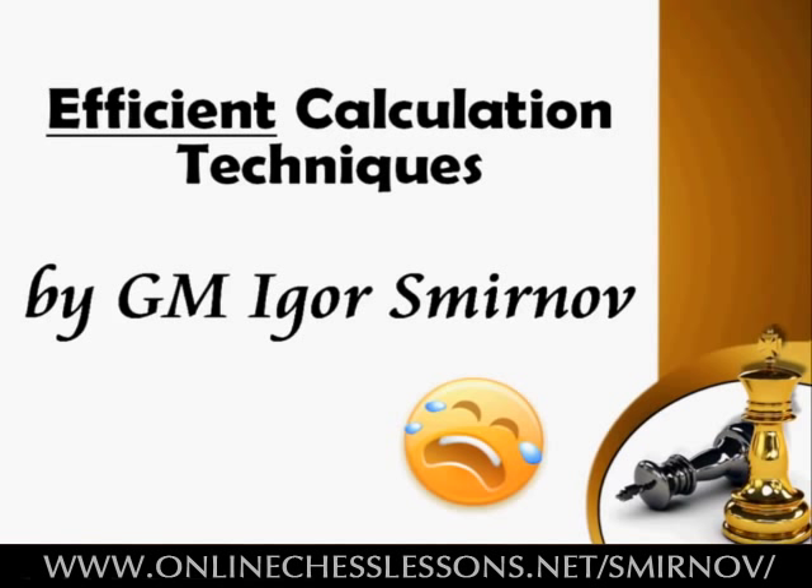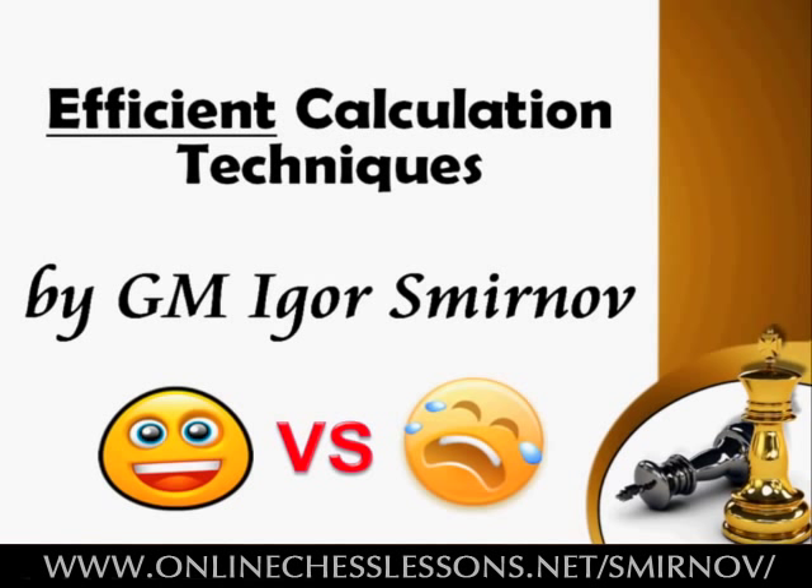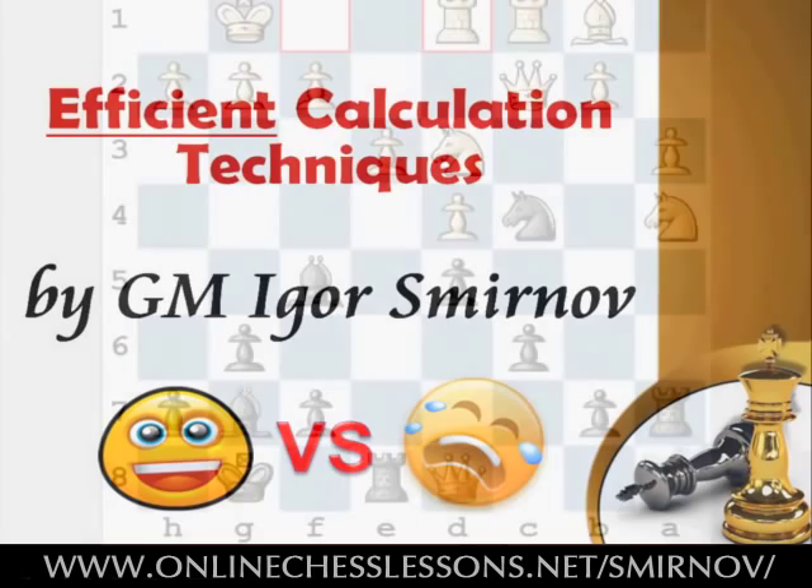A tactical oversight can lead to a shattering loss. But a well and efficiently calculated blow can bring you a brilliant win. Hi, I'm Igor Smirnov and in this video we'll talk about efficient calculation techniques. Plus we'll analyze your tactical skills. And before we move on to the real meat of this video, let's test your current calculation skills.